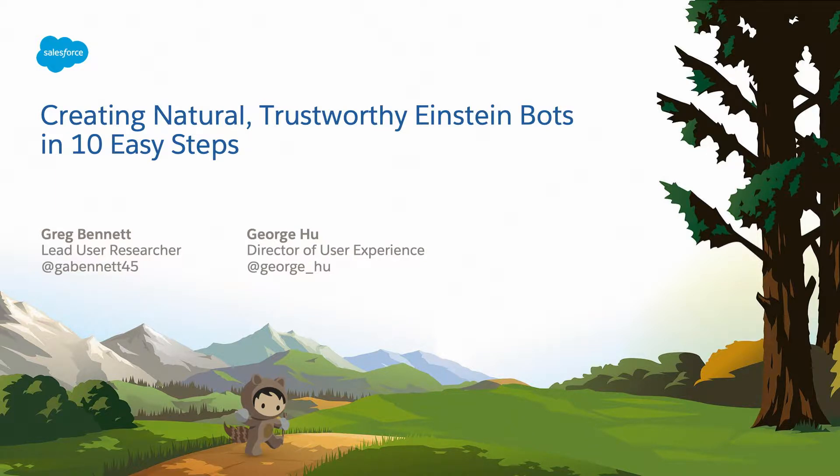My name's Greg Bennett. I'm lead user researcher for Einstein Bots. And I'm George, the director of UX on Einstein Bots. And today we're here to talk to you about how we're going to go about creating natural, trustworthy chat bots in 10 easy steps.